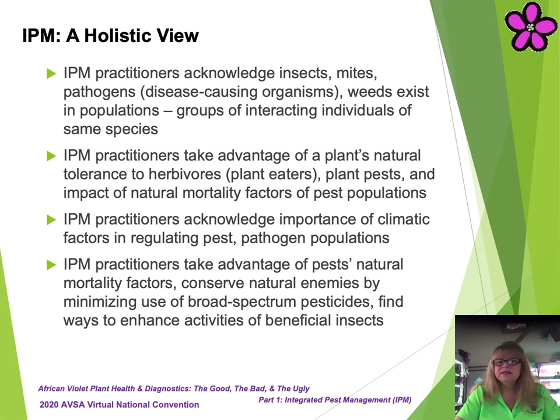Now let's take a look at a holistic view of IPM. IPM as a management strategy is a more clinical perspective. IPM from a holistic perspective steps back from the clinical perspective to look at the ecosystem model from a more holistic view as a collective of many organisms, groups, species, and factors. IPM practitioners acknowledge insects, mites, pathogens, or disease-causing organisms, and weeds exist in populations or groups of interacting individuals of the same species.